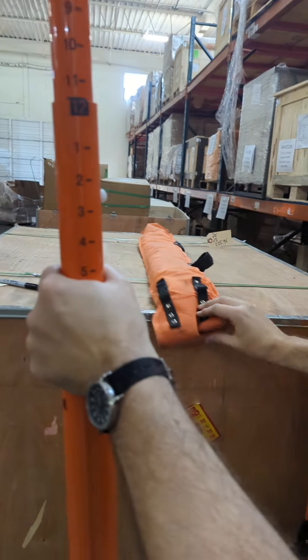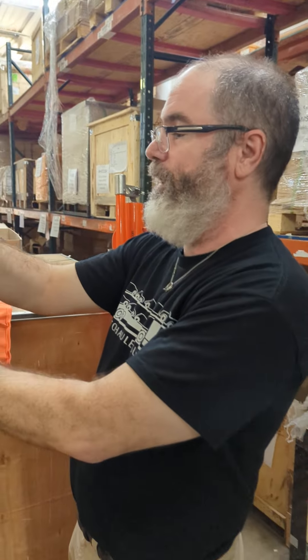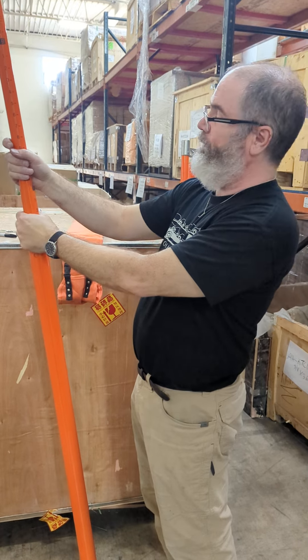Each one comes with its own bag. This one right here you can have for the low, low price of $225.95. You can pick it up here at 2671 Freewood Drive in Dallas, or we'd be happy to ship it to you for about 20 or 30 bucks depending on where you live.